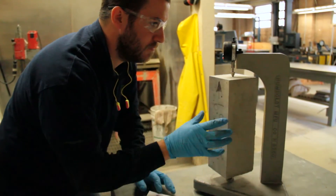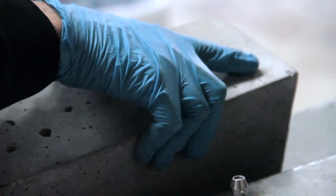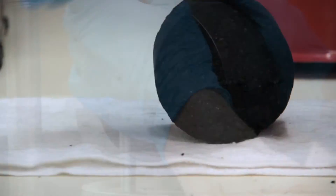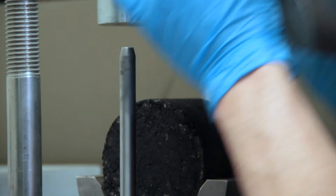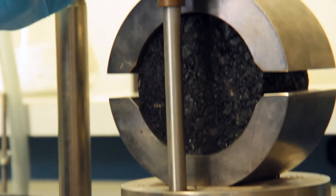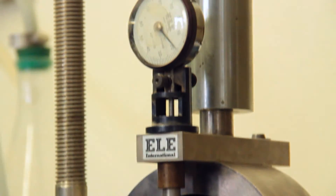You get to test many materials that a lot of people are not too familiar with. One of the tests that we do that many laboratories don't perform is Marshall testing. Once you complete the compaction of the Marshall testing, there's a test called the flow and stability testing. This right here determines the strength, the stability of the sample, and also the flow of the actual sample.